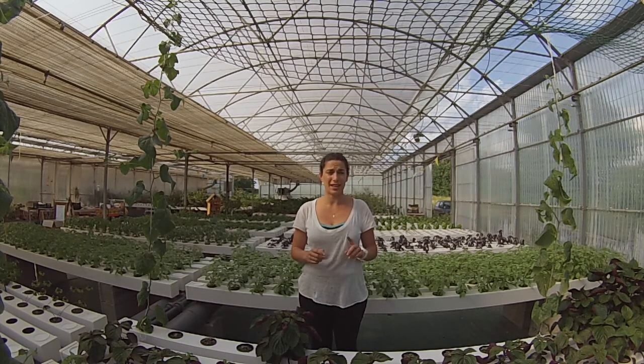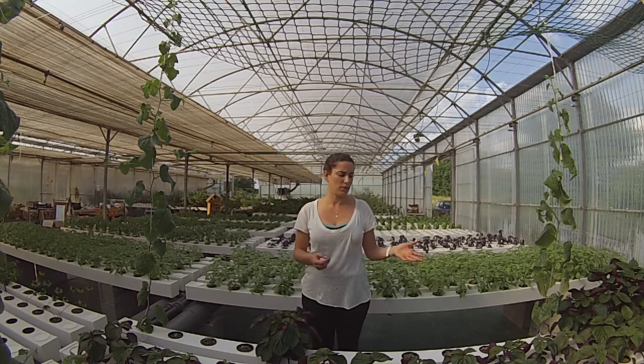They say that our products last longer in the fridge. They don't have to wash them because we don't put any kind of chemical products on our vegetables. And also it is very tasty — way more tasty than what they can find grown in soil.